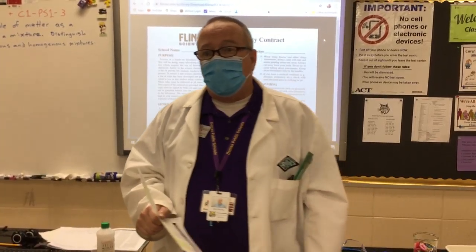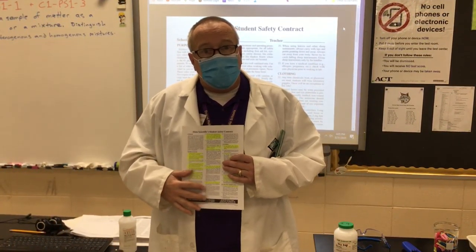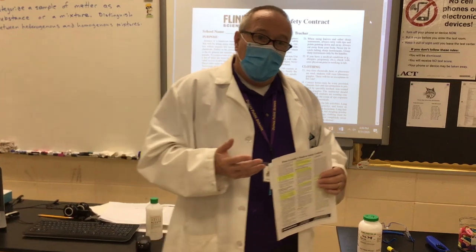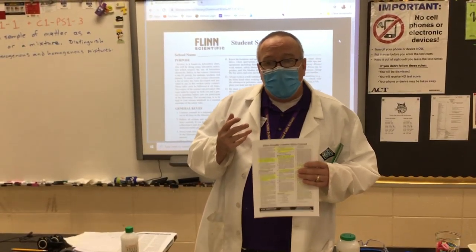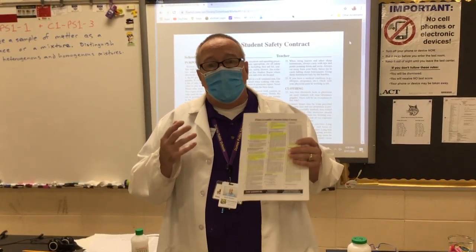Hello, my dear students. This is your obligatory science safety presentation. We're going to be discussing safety because we're going to have you sign a science safety contract. The one we use is the one put out by Flynn Scientific Company — it's one of the most commonly used ones. The laboratory counts one-fourth of your grade and we have to do a lot of laboratories to make the course a meaningful, hands-on learning experience.